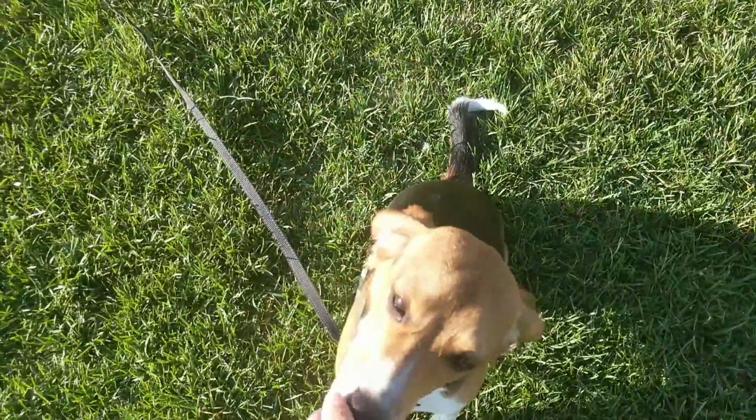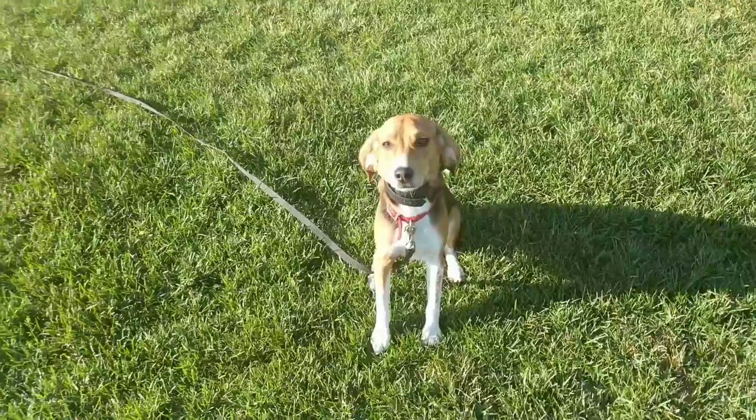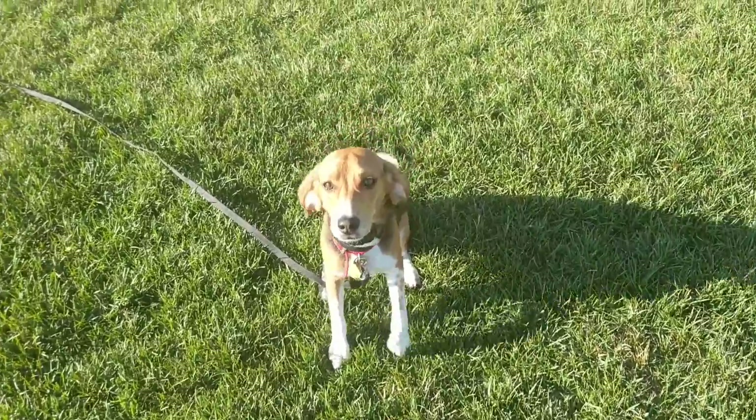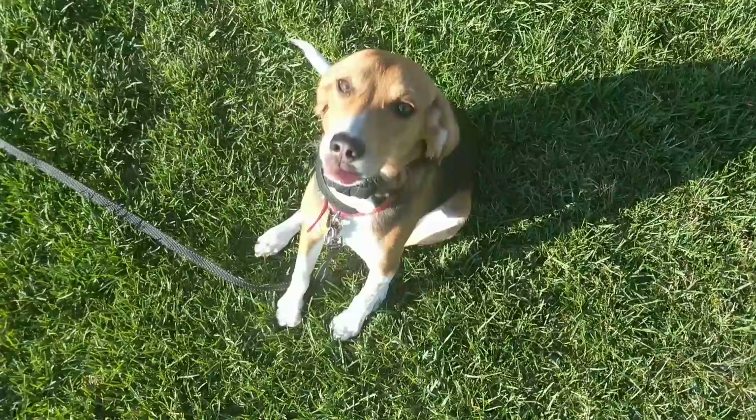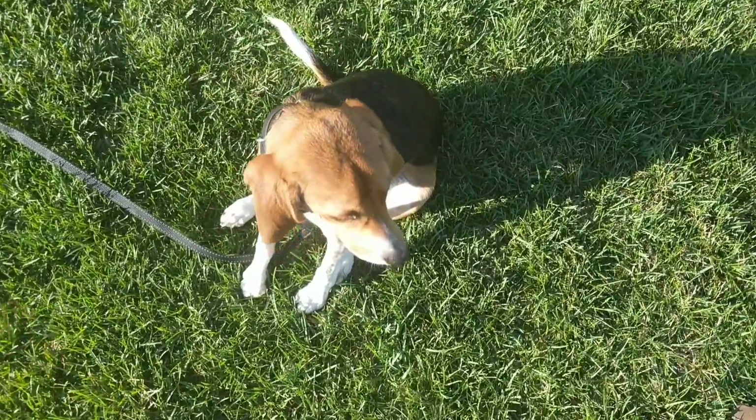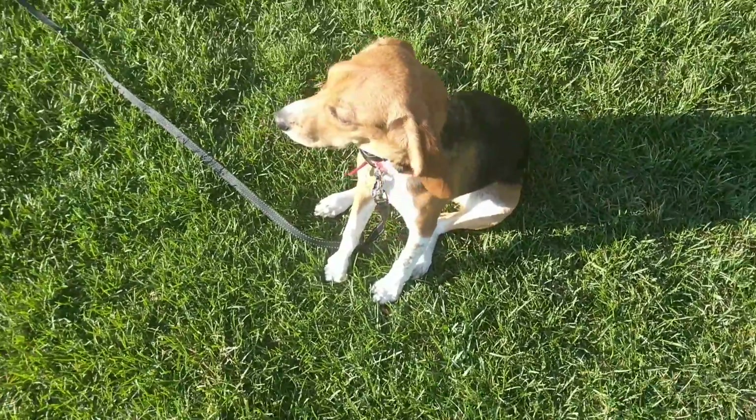The next thing I'm working on is a sit-stay. So I'm implying a stay right now. What I want to teach him is teaching the behavior, continuing the behavior — which is the stay part — and then the release of the behavior.